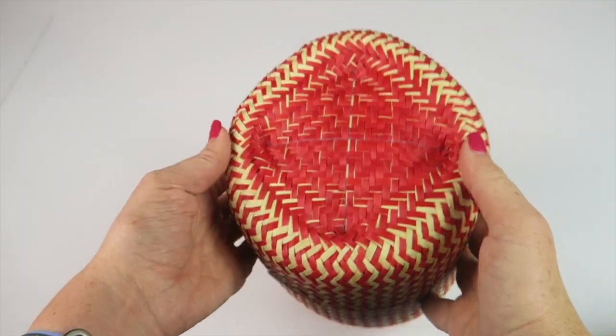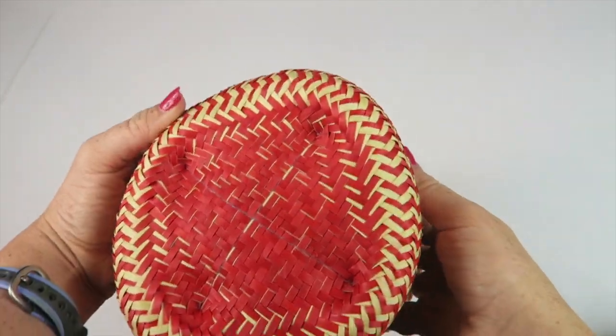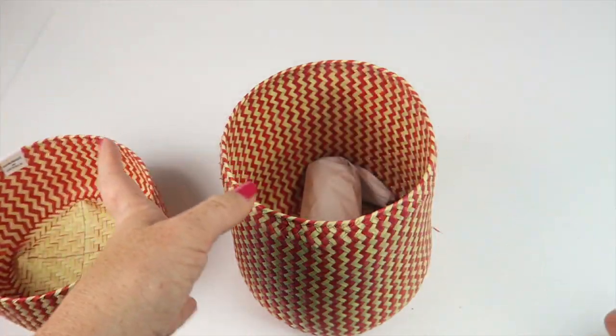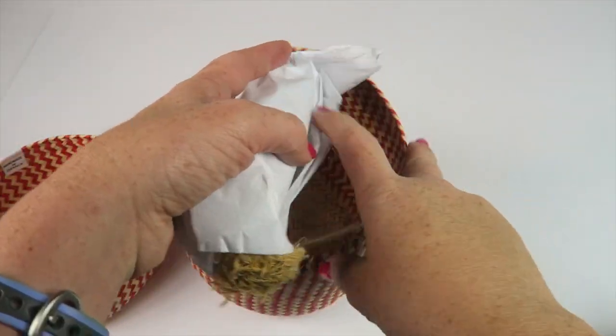Here's the hand-woven basket — they're made in Mexico and have so many uses. You can use them to store small toys or give them as gifts as a proper present.